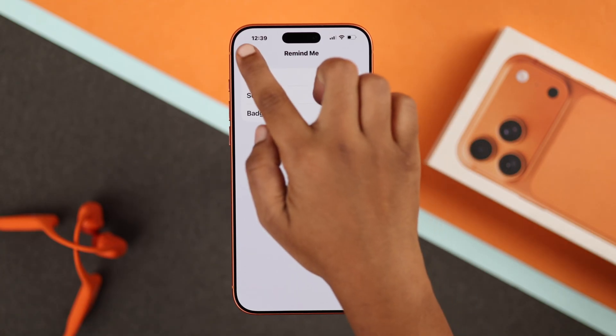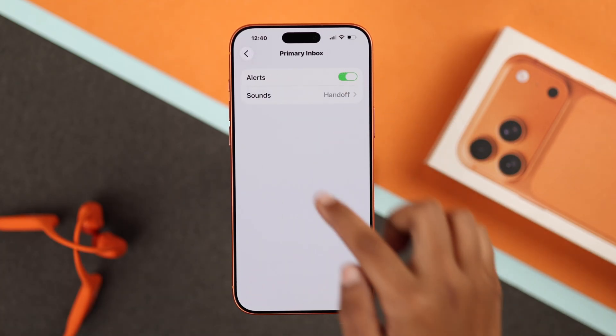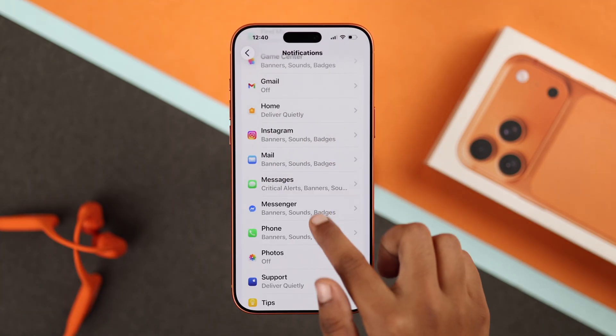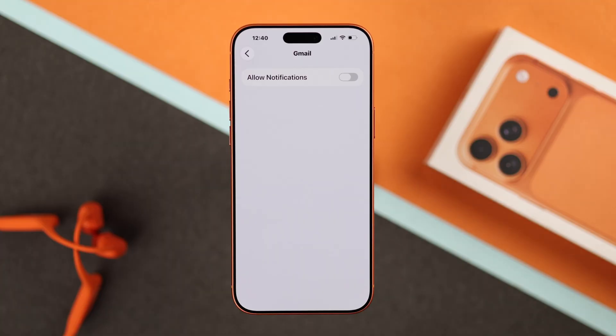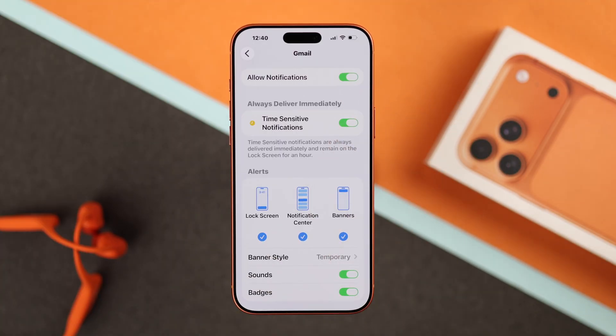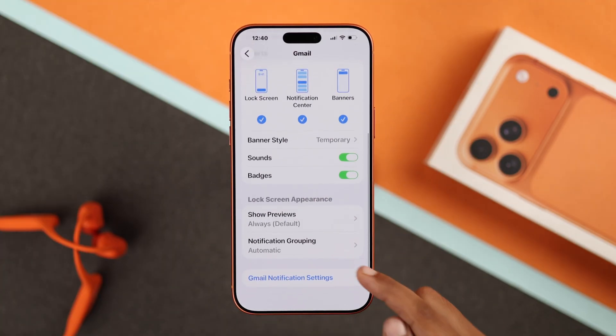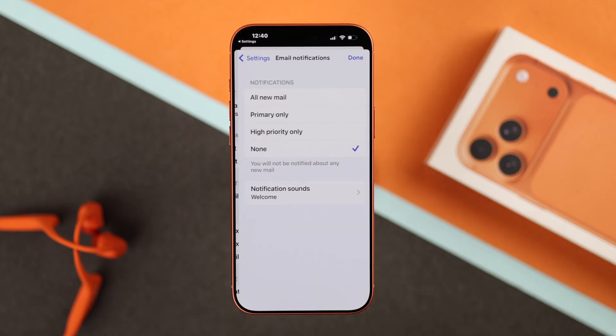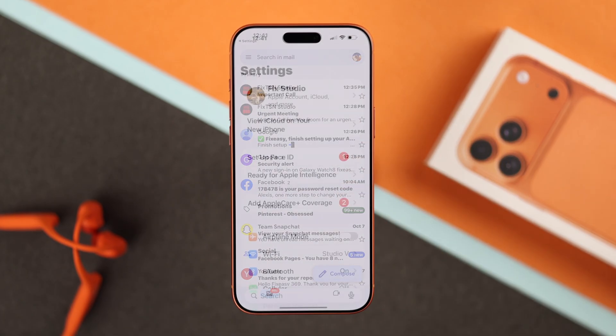Under Accounts, ensure Gmail alerts, account alerts, Remind Me, Sound, and badges are all turned on. Also make sure Primary Inbox notifications are enabled. If you're using Gmail, from the notification section make sure Allow Notification is also enabled. Scroll down to Gmail Notifications, then Email Notification, select All New Mails, and tap Done.